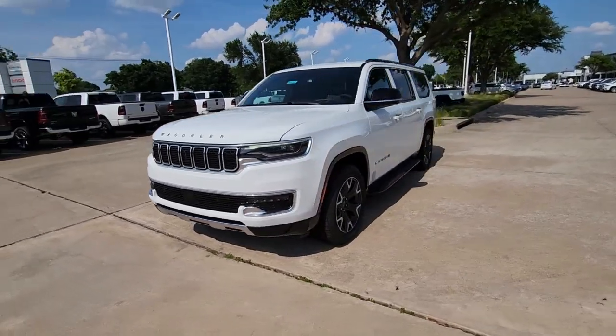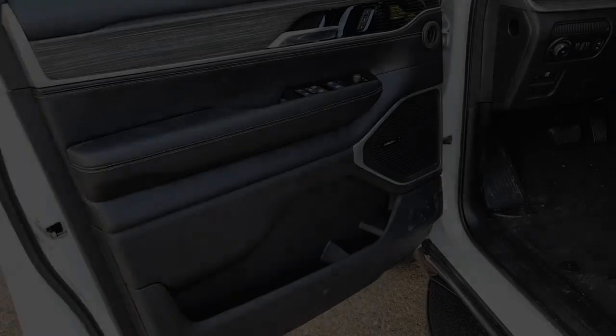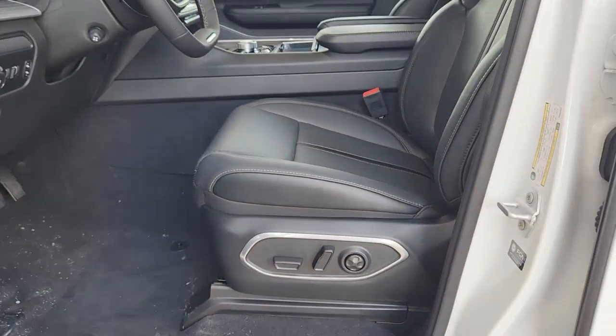Heated steering wheel, head-up display, heated and/or cooled front seats, pre-collision system, navigation system, keyless entry, satellite radio, heated mirrors, heated rear seat, power lift gate.